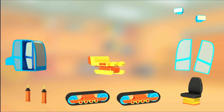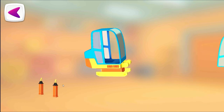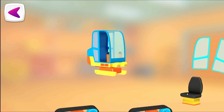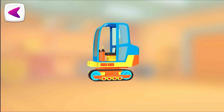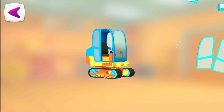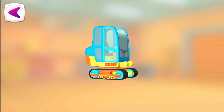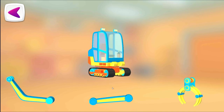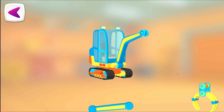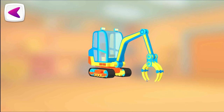Try to put this vehicle together. Cabin. Steering wheel. Seat. Track. Track. Door. Door. Headlight. Headlight. Another arm part. Another arm part. Claws. Excellent!